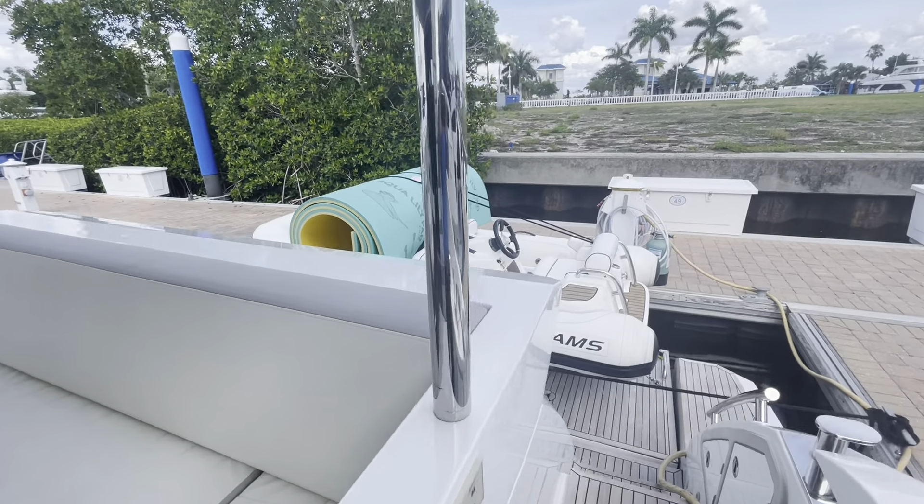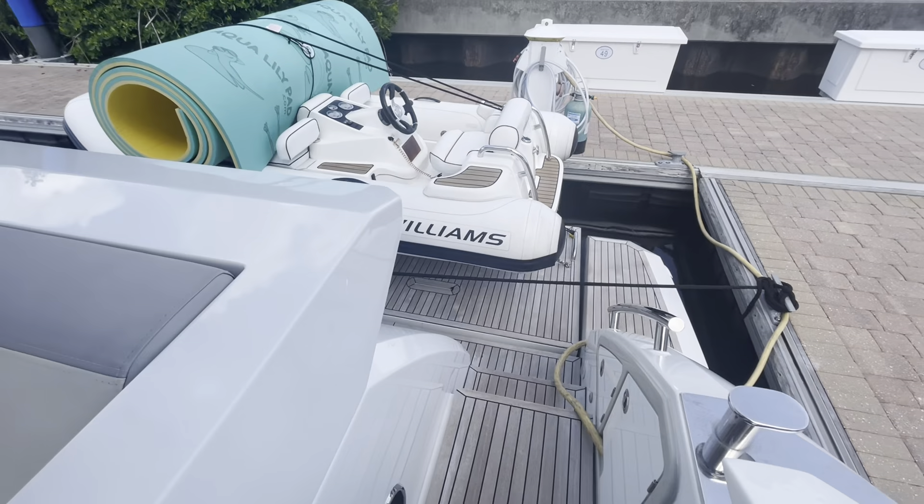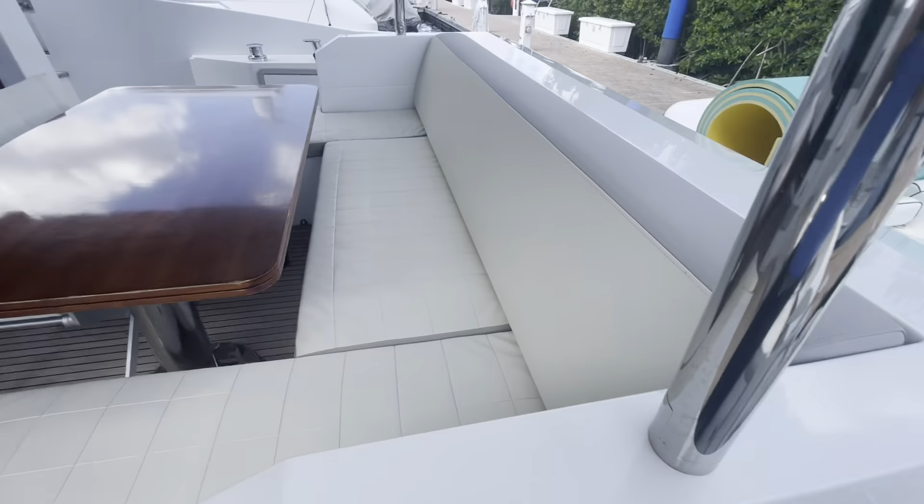We have a 325 Williams jet on the boat as well. The teak decks are in great condition, recently sanded and sealed.